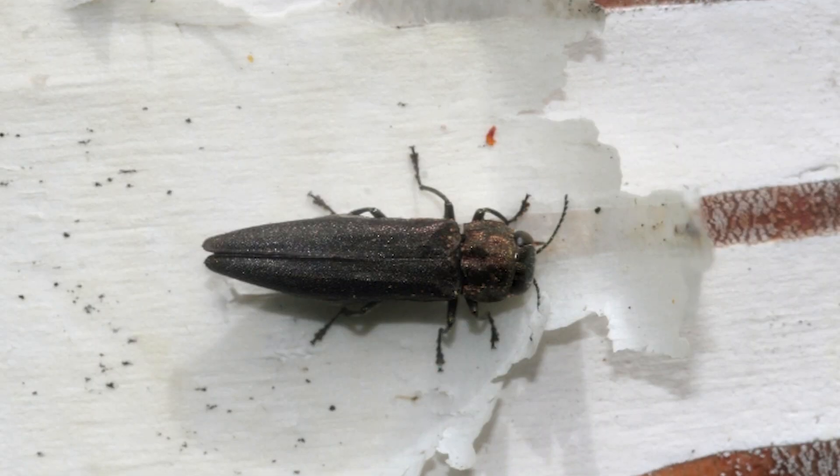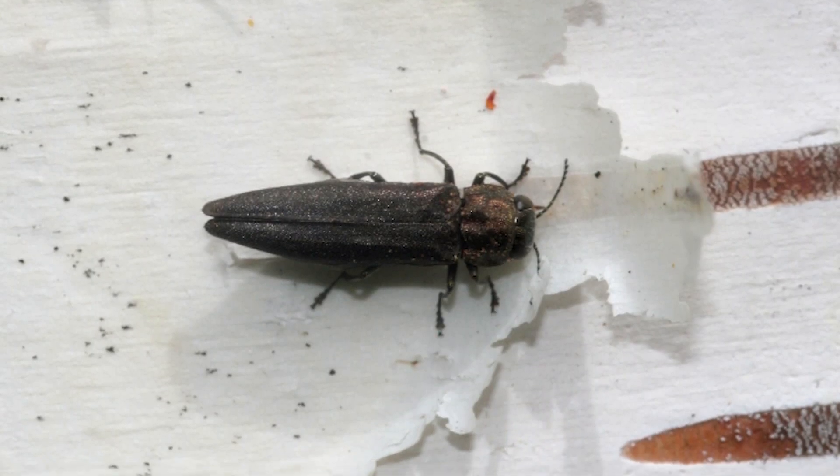The bronze birch borer is a type of wood boring insect that takes advantage of unhealthy birch tree species. It's also in the same genus as the emerald ash borer, which you can find more about on the Tacoma Tree Foundation's What is Ailing This Tree playlist.